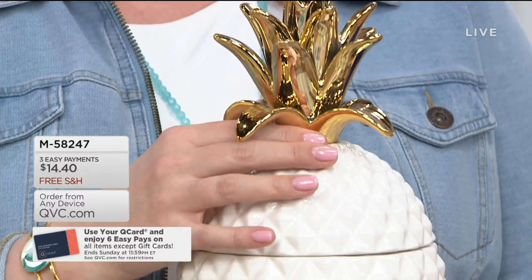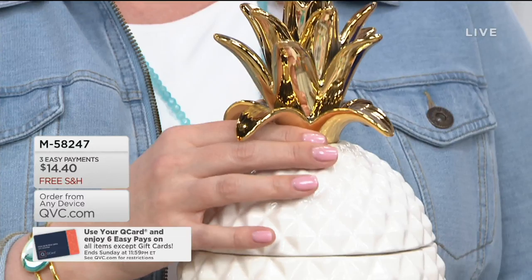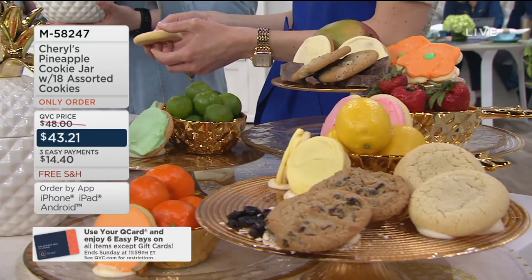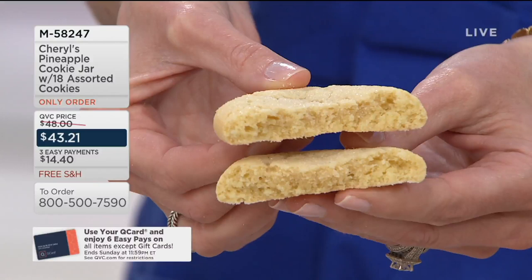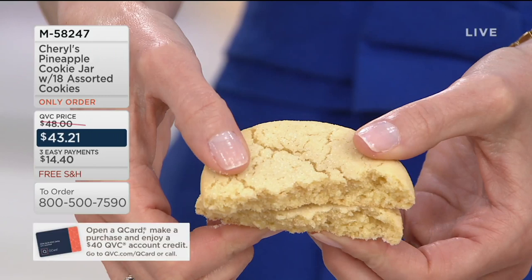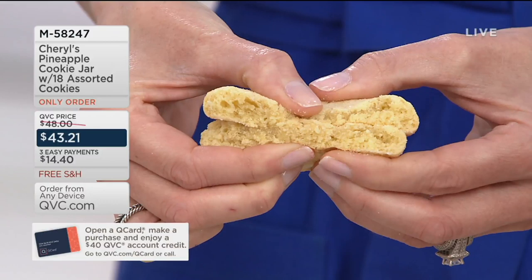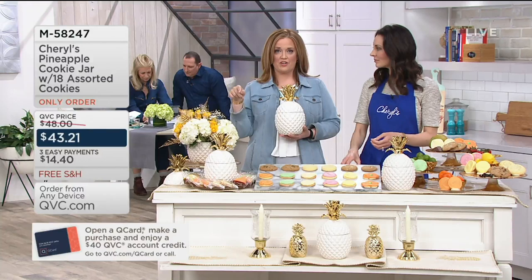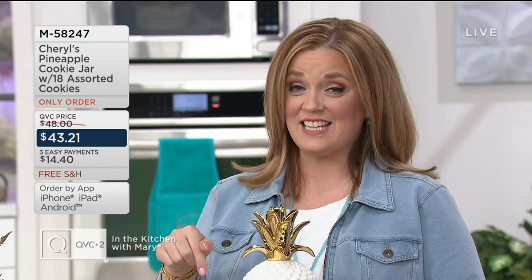When you see this beautiful jar and think you'd like to give it for Mother's Day, Father's Day, or for new neighbors — this is when you need to order it. I think my line producer said there are 2,800 remaining, and that's it. The Easy Pay on your screen is three easy payments of $14.40. You can use your debit, credit card, or QCard. If you use your QCard and bump it to six easy payments, you can do that. If you don't have a QCard, apply and get approved today and you'll get a $40 account credit on a future purchase at QVC.